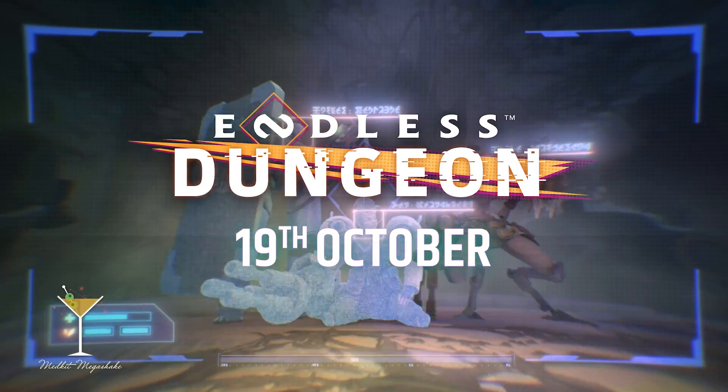Thank you for watching. We hope you enjoyed this and hope you enjoy Endless Dungeon. The game releases on October 19th on both console and PC. We'd like to see you in the game and in the community. Have a fantastic day.